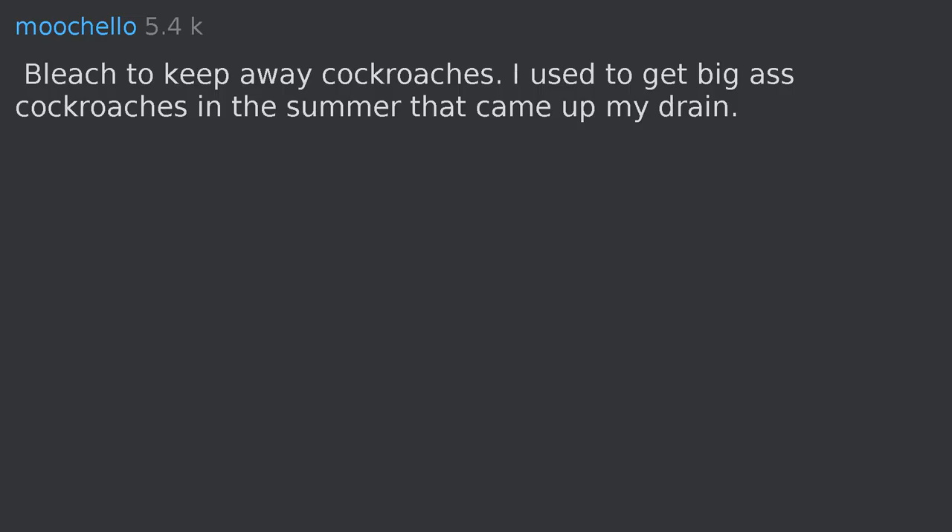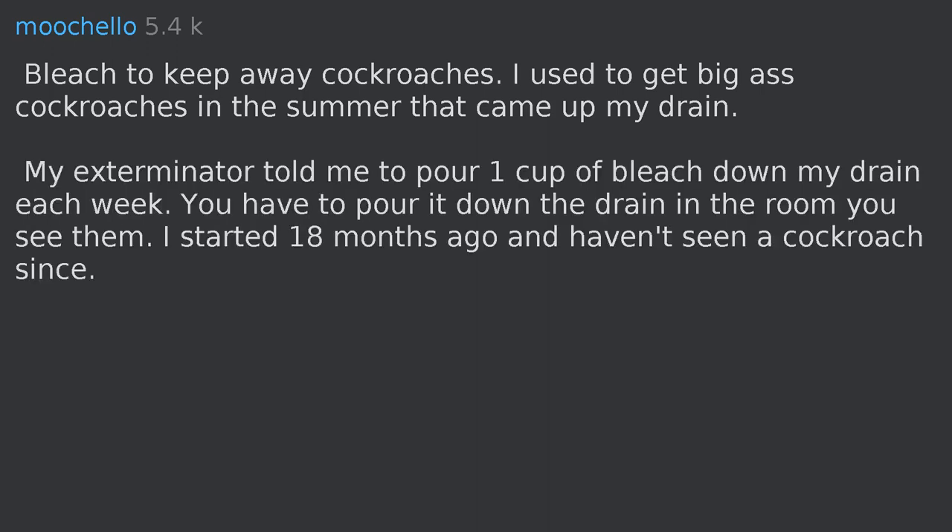Bleach to keep away cockroaches. My exterminator told me to pour one cup of bleach down my drain each week — you have to pour it down the drain in the room where you see them. I started 18 months ago and haven't seen a cockroach since.